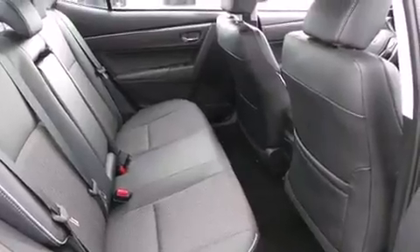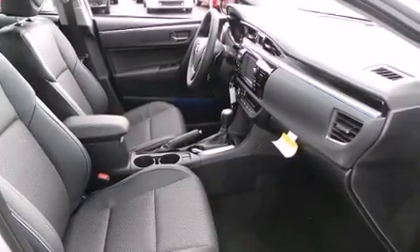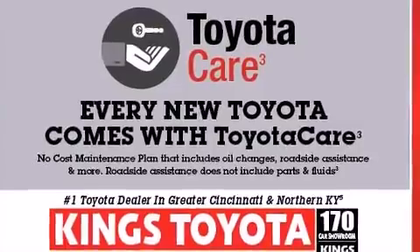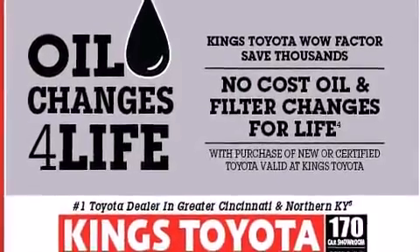Toyota also prioritized safety and security by including dual front impact airbags with occupant sensing airbag, front side impact airbags, traction control, a panic alarm, and four-wheel disc brakes with ABS. Brake Assist technology provides extra pressure when applying the brakes.